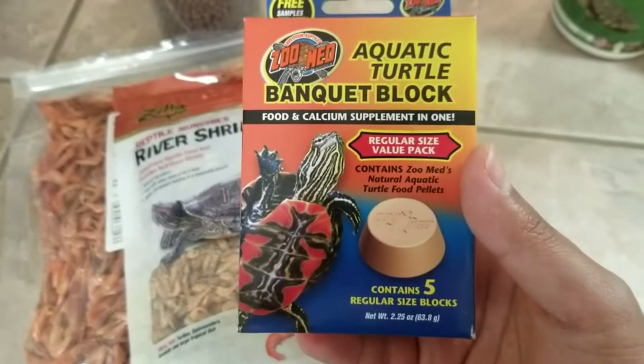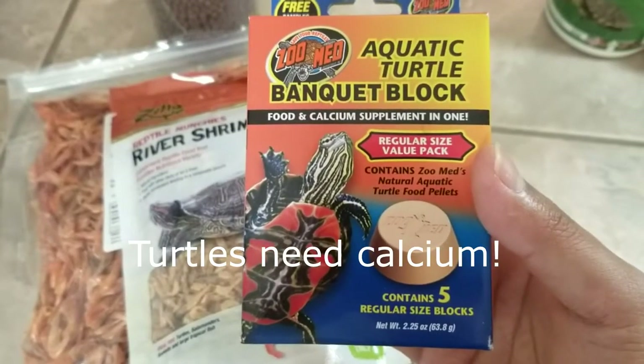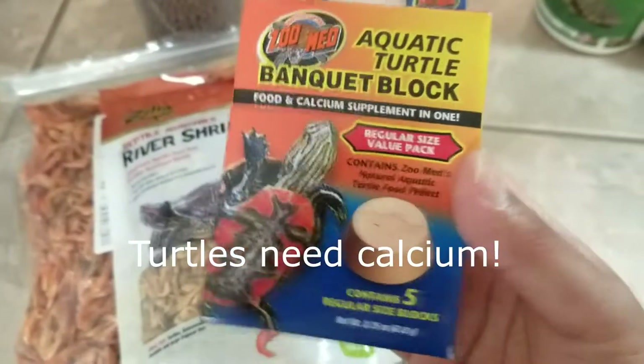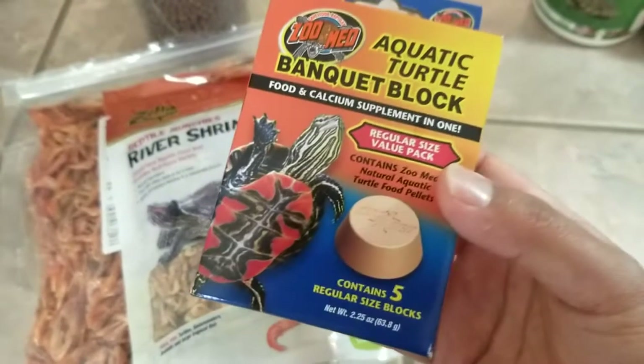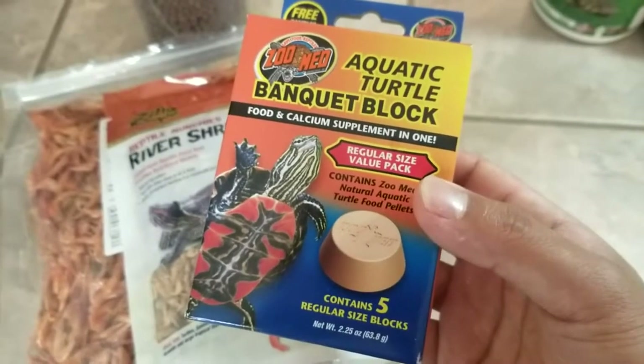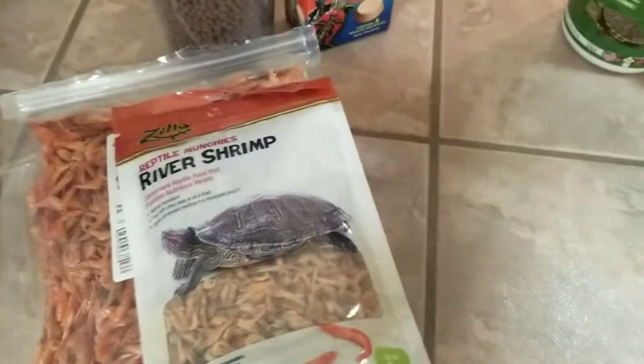This is ZooMed calcium blocks for aquatic turtles. It's pretty easy to feed — all you have to do is take it out of the package and toss it in their enclosure. It has their calcium needs to encourage turtles feeding. They even embedded the food with treats such as peanut worms or shrimp.